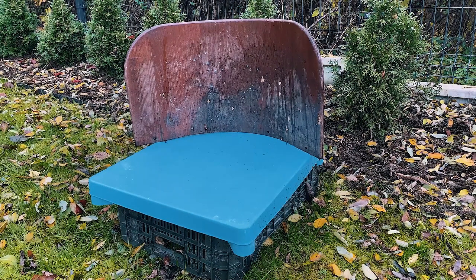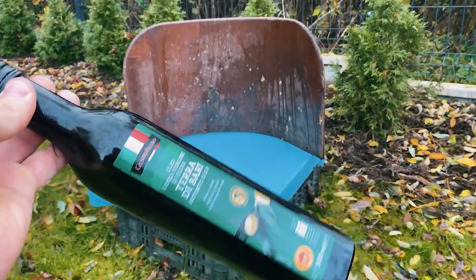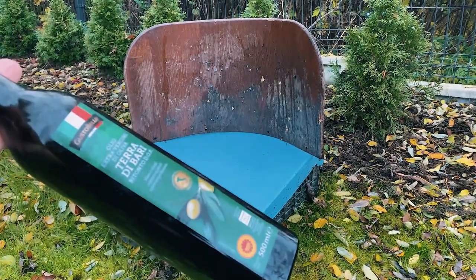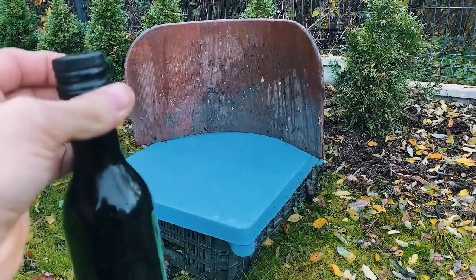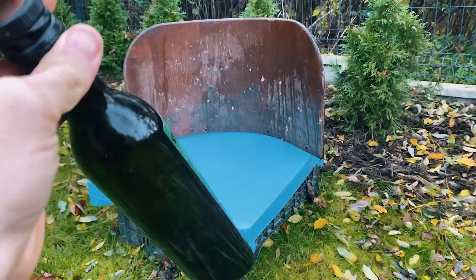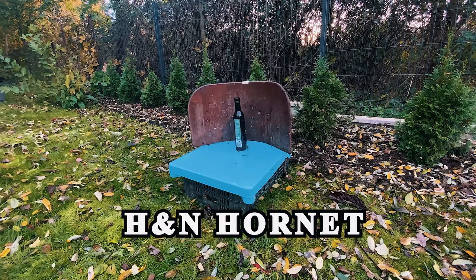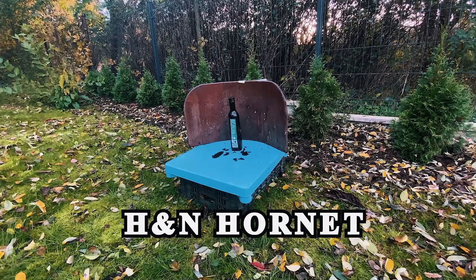Today I have one more bottle — I think it's an olive oil bottle — and we will try it with HNN Hornet. Let's see what will happen when you hit this bottle. Wow, look guys, look what happened!